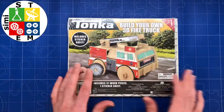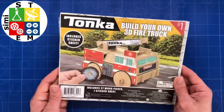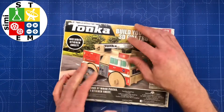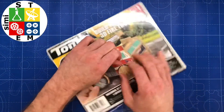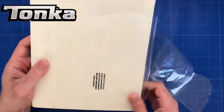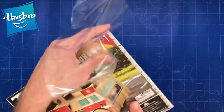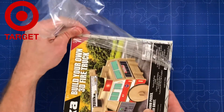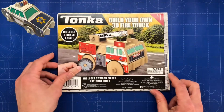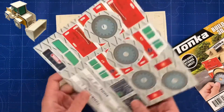Hello everyone, and welcome to the STEM channel that will bring you videos about items used for academic disciplines in science, technology, engineering, and mathematics. Today's video, we're going to build a 3D firetruck by Hititree, licensed by Hasbro. This item was purchased at Target. You can collect all four 3D vehicles: police car, firetruck, dump truck, and front loader. Enjoy.